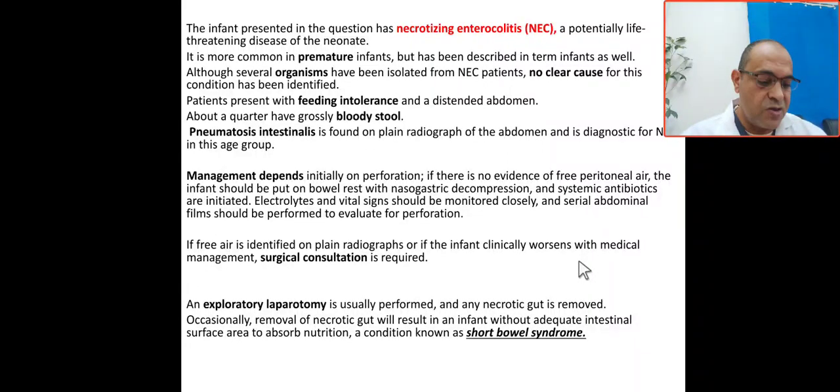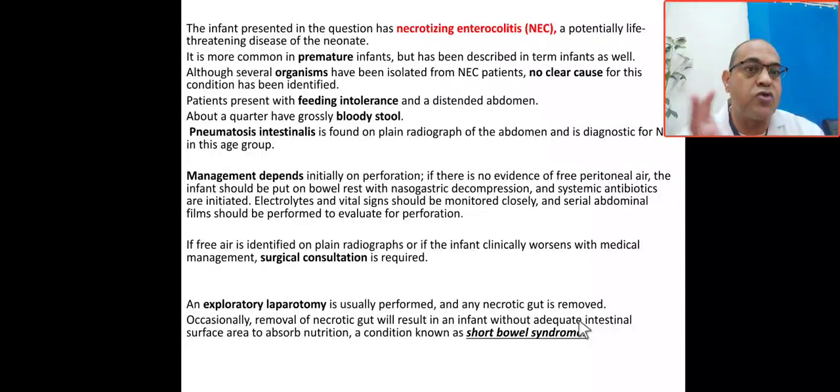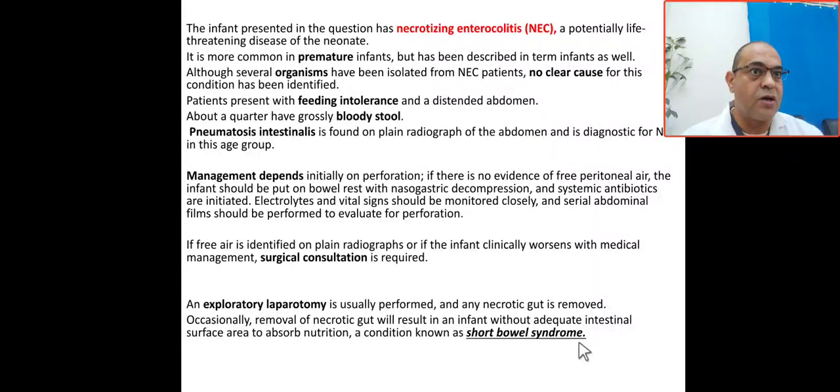Surgical management depends on the baby's clinical condition. If the baby weighs less than one kilogram and is unstable, a peritoneal drain is placed. If the baby weighs more than one kilogram and is stable, an exploratory laparotomy is performed. Any necrotic or gangrenous gut is removed. Occasionally, removing the necrotic tissue can result in insufficient intestinal surface area for absorption, leading to short bowel syndrome.